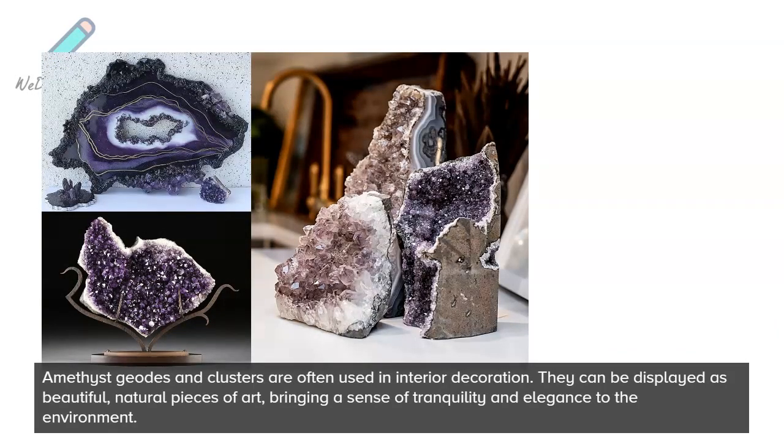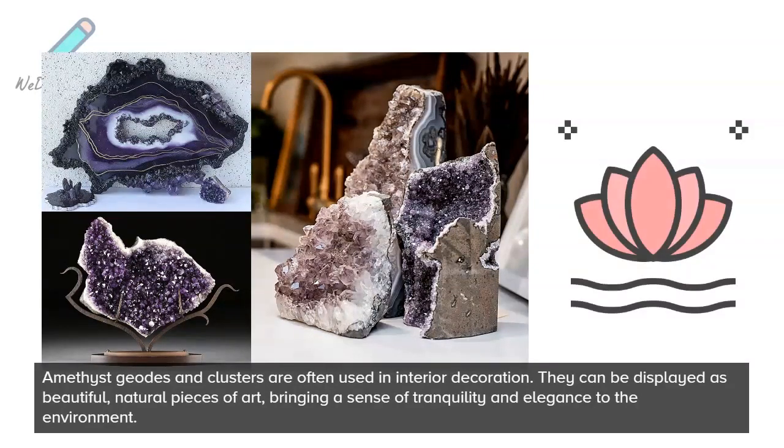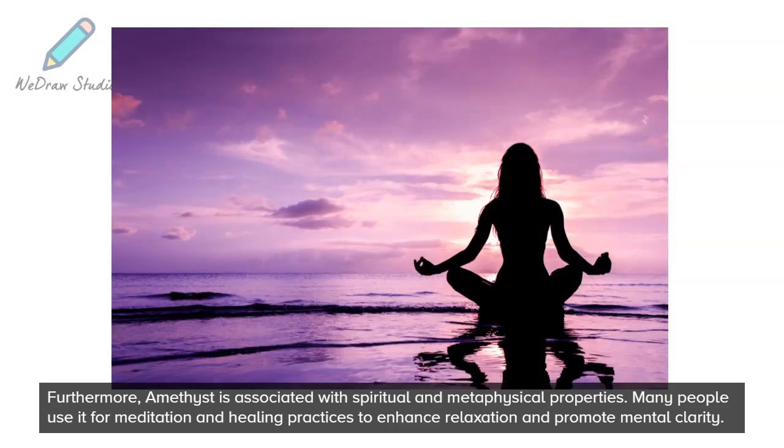Amethyst geodes and clusters are often used in interior decoration — they can be displayed as beautiful natural pieces of art, bringing a sense of tranquility and elegance to the environment. Furthermore, amethyst is associated with spiritual and metaphysical properties, and many people use it for meditation and healing practices to enhance relaxation and promote mental clarity.